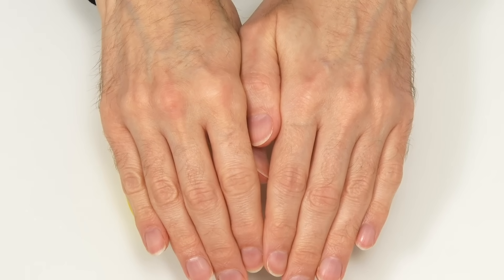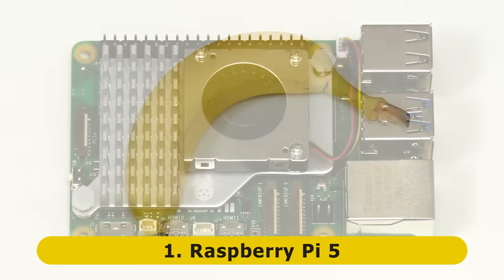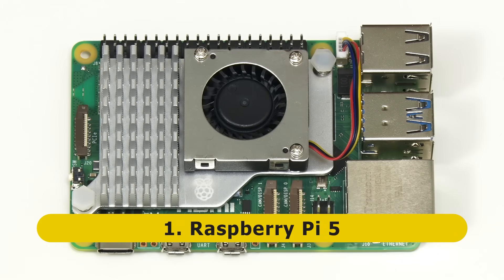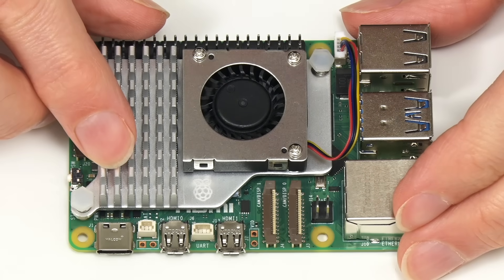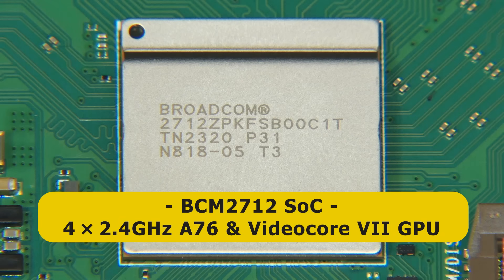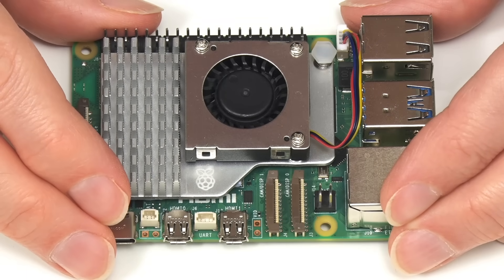Guess what? At number one on my list, far less surprisingly, we have the Raspberry Pi 5, which started to ship in the last week of October 2023. This new board comes with four or eight gigabytes of RAM, with prices being $60 and $80 respectively. The Raspberry Pi 5 has a new SoC, the BCM2712, with four A76 cores clocked at 2.4 GHz — exactly the same A76 core specification as the Orange Pi 5, except that the Orange Pi 5 has four additional A55 cores on top of that. So the Raspberry Pi 5 is not the most powerful ARM SBC on this list in terms of raw CPU power.